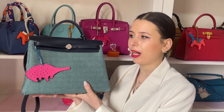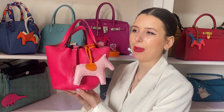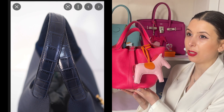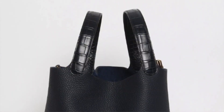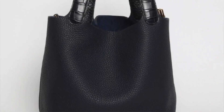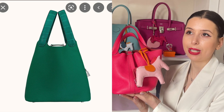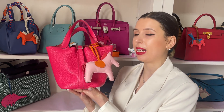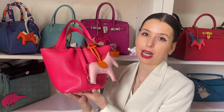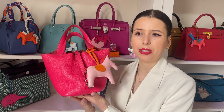I just like the ones that have a bit of pizzazz to them. If I was going to get another Picotin 18, I think I would get a Touch one. Fashionably Amy has a black one with alligator handles which I absolutely love. Something a bit more premium and fancy looking — I think I would get another Picotin 18 because this rose extrême one I use quite a lot.